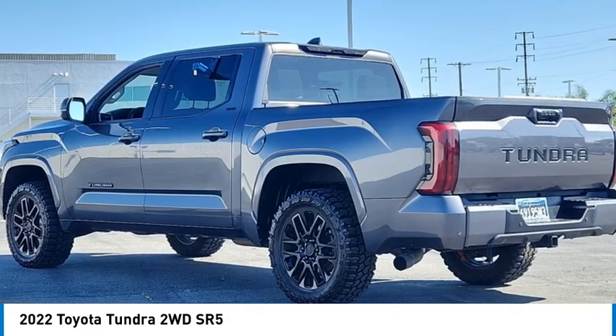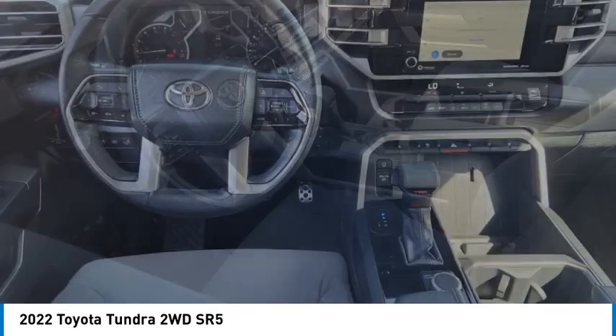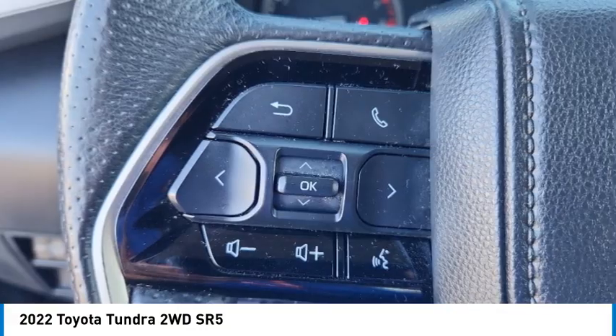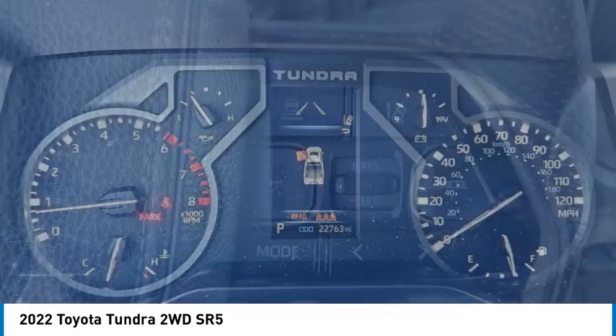Looking for the right vehicle? Check out the 2022 Tundra. Tundra has a number of unique features useful for those using it as a work truck, including extra large door handles, a deck rail system, and an integrated tow hitch.